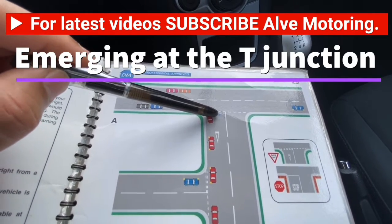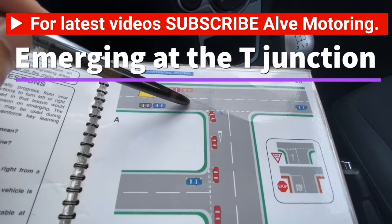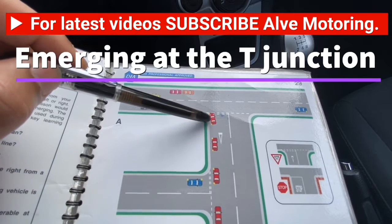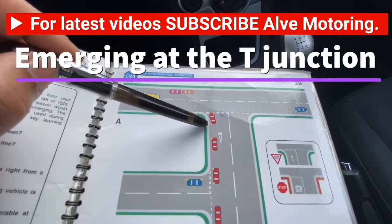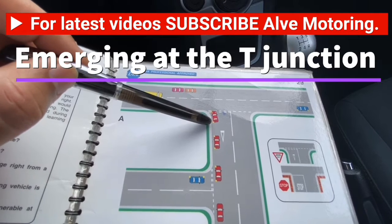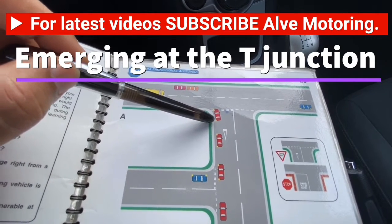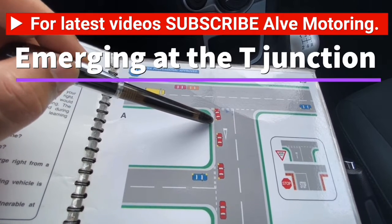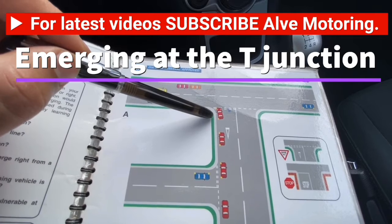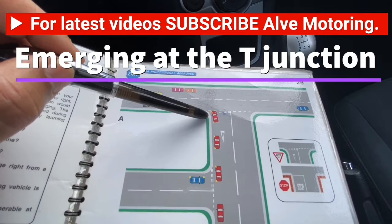Once you stop, get ready straight away — do not just keep looking at the road without preparing. When I say get ready, I mean: handbrake on, first gear, find the biting point. Once you have found your biting point, you are ready. The next thing is to look.